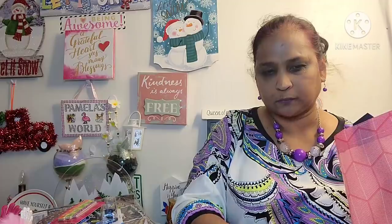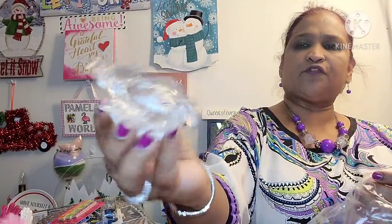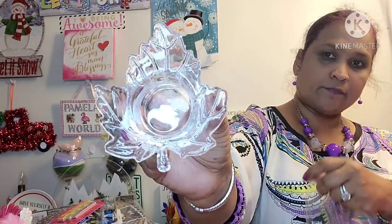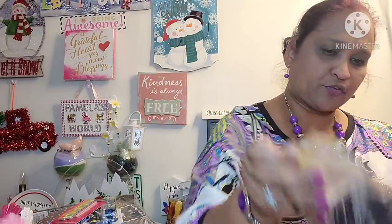I picked up this candle holder — it's in the form of an autumn leaf. Look how pretty. Very, very beautiful. I love it. It's so pretty.